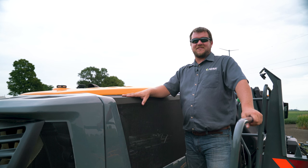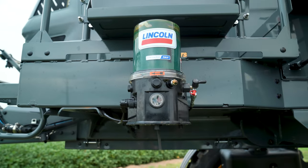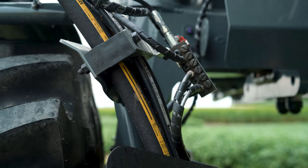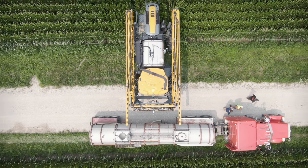This powertrain is going to give us the dependable John Deere experience on a Hagie machine. In order to reduce daily maintenance time, we have added the aftermarket Lincoln Auto Luber system. This system has lines running to each grease zerk on the machine, ensuring that each zerk is greased when needed.